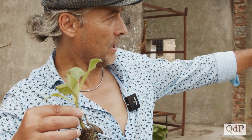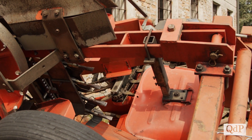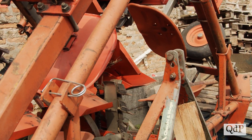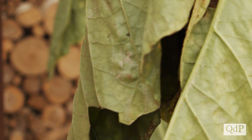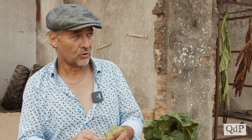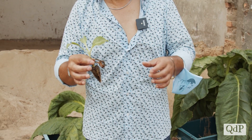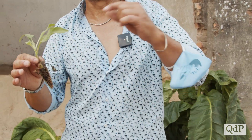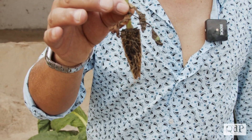Per il trapianto si usa un'agevolatrice: una parte è formata da ruote meccaniche che mettono giù la pianta sistematicamente alla stessa misura, con quattro operatrici che prendono la piantina, la sistemano su delle pinze e vengono adagiate nel terreno e coperte. Allo stesso tempo viene messo un tubicino per la fertirrigazione, con cui si dà acqua e nutrimento assieme direttamente vicino alla pianta.